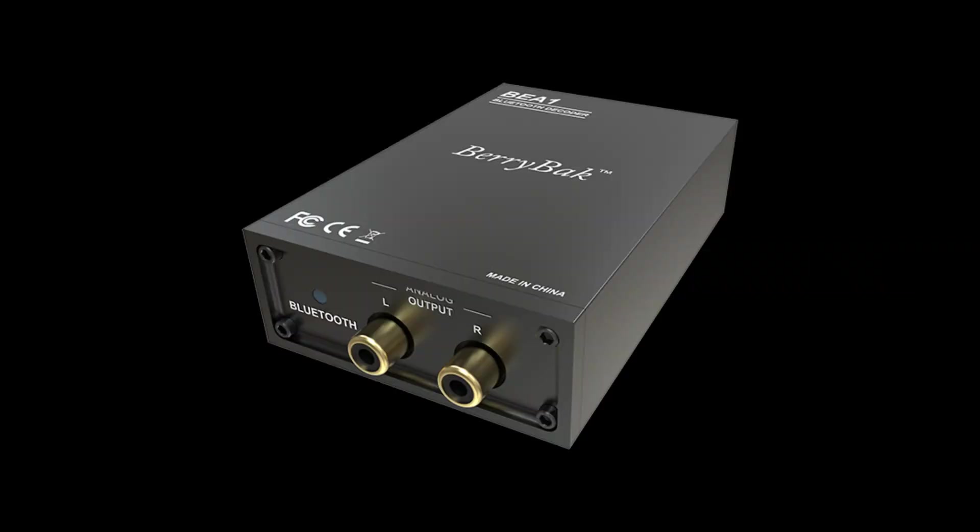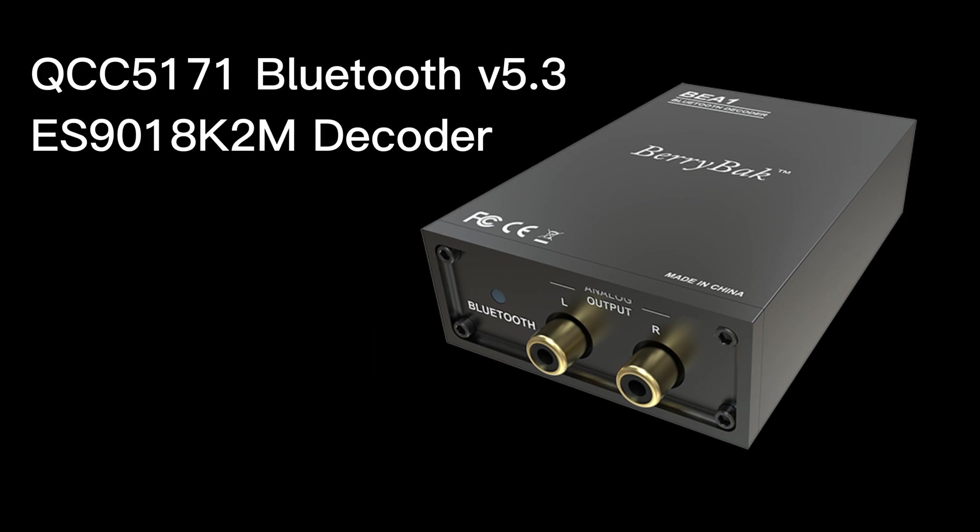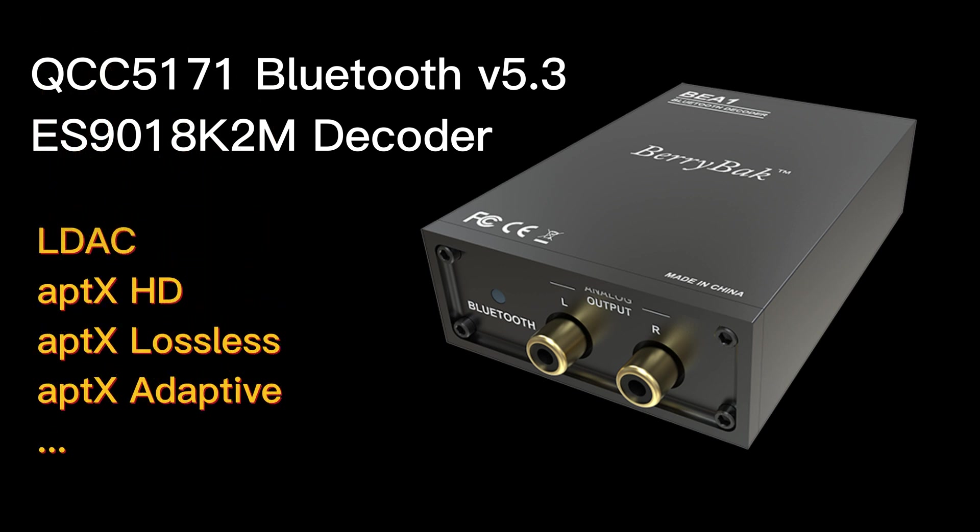If you prefer a Bluetooth input option, we have the perfect solution for you: the BE-A1 Bluetooth receiver and decoder. Powered by the Qualcomm QCC5171 Bluetooth chip and ES9018K2M decoding chip, the BE-A1 supports an array of Bluetooth codecs such as LDAC, aptX HD, aptX lossless, aptX adaptive, and more.